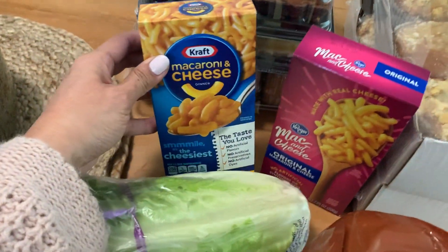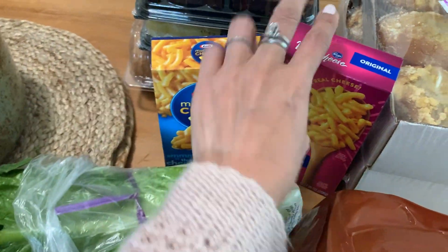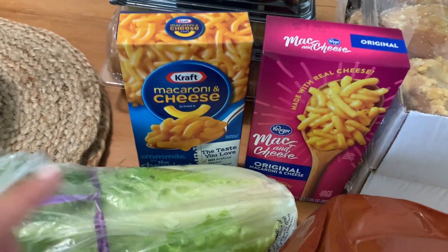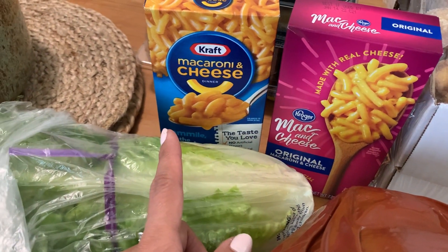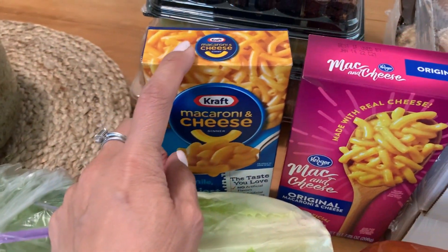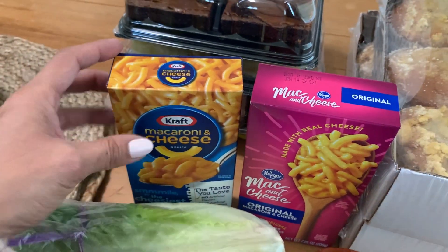I got two of these macaroni and cheese. I'm going to do a blind taste test with Colin to see if he actually notices the difference between the Kroger brand and the Kraft, because he says he loves the Kraft and can tell the difference. So we'll see.